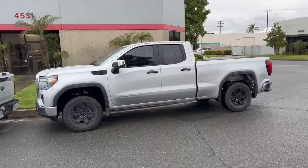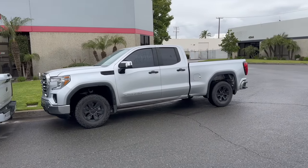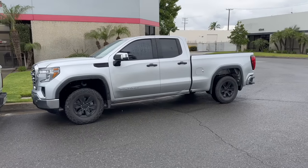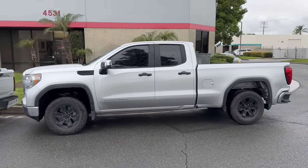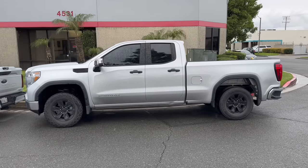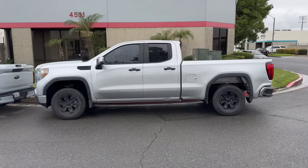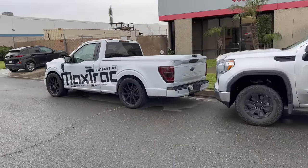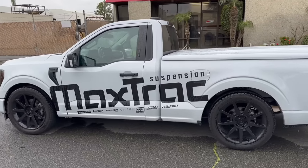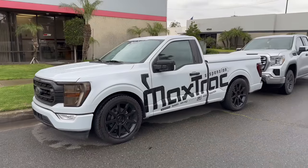Pretty much this is stock height in the back and in the front it's just a two-inch leveling kit. I think it has a good stance — it just needs some bigger tires or wheels. But to be honest, I'm not really into lifted trucks. I know a lot of you guys were telling me to lift it and get a lifted tow truck, but no way. So what we're going to be doing — shout out to Max Track Suspension for inviting us to their facility. They're going to be sponsoring us with a four-six drop.